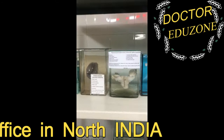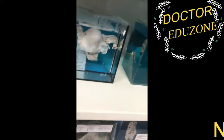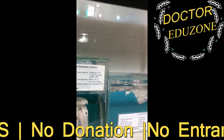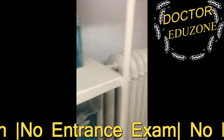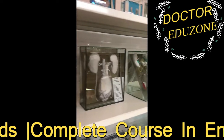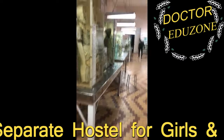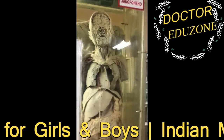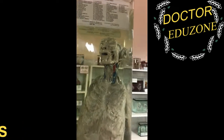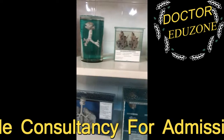Body parts are given to the students for their experiments and knowledge. To learn practical knowledge in this college, we have all the specimens available so that students can learn better.